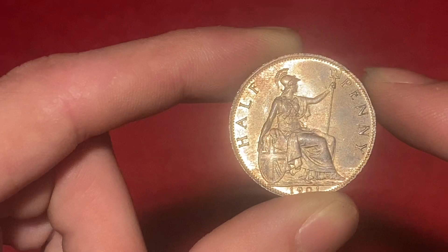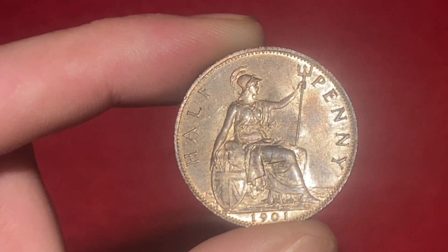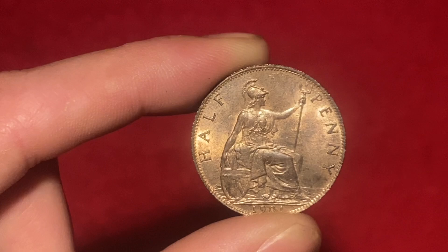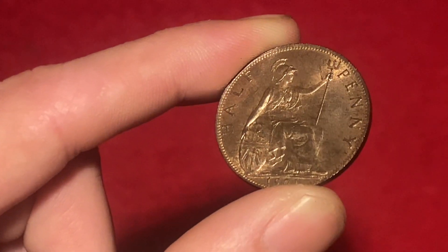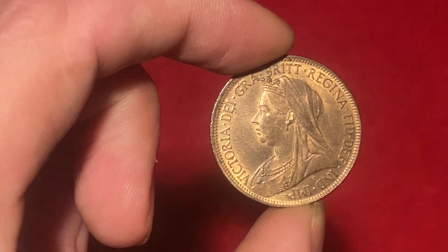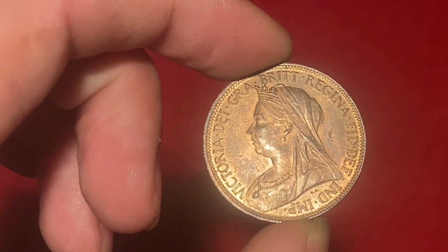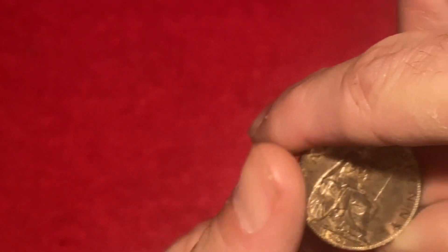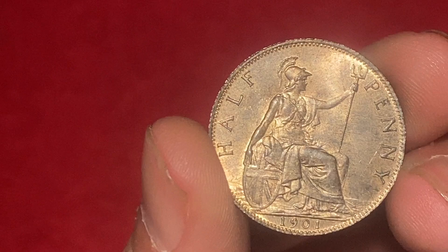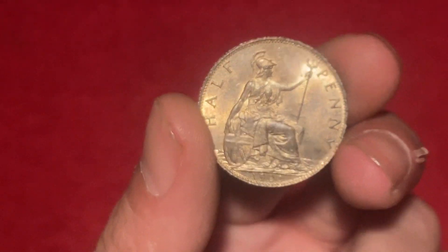I've got two of these in very similar or about the same grade - they only owe me £15 each. Book price on these is £35. What I've done is start it off at 99p with some good pictures. I do apologise about my camera guys, I'm getting a new phone - the one I've been working with for a long time is terrible. I've started this off at 99p, book price is £35 in uncirculated, and that is uncirculated - nice original colour, really really high grade. You can see all the details, all the writing's clear, date clear.